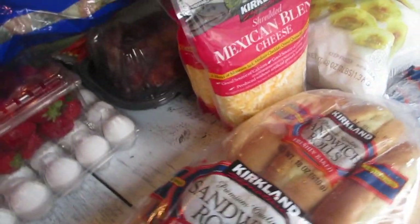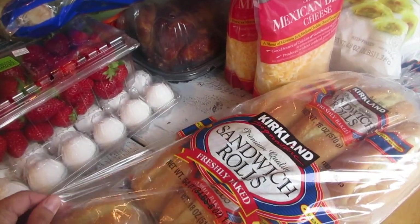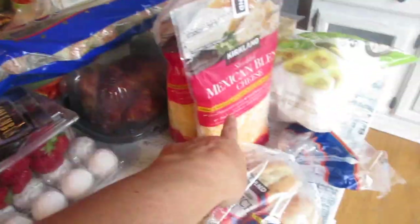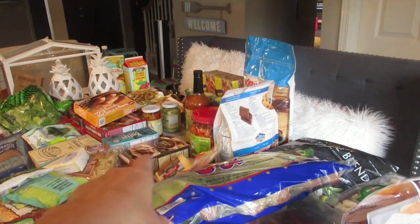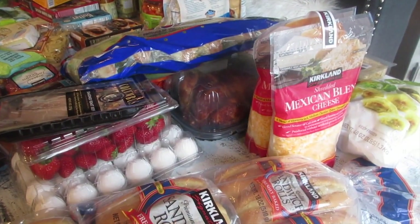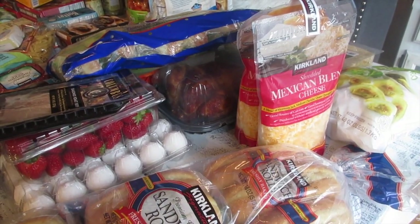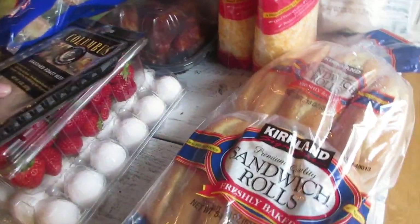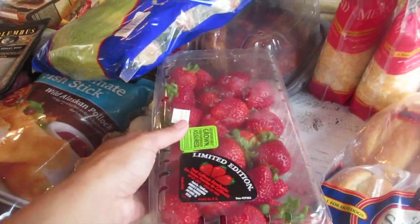I get sandwich rolls from Costco because they're versatile — we make sandwiches, or I put them in the oven for melts with luncheon meat, cheese, bell peppers, or artichokes. I use these more than regular bread. They're about three to four dollars. I also grabbed strawberries for $3.99.